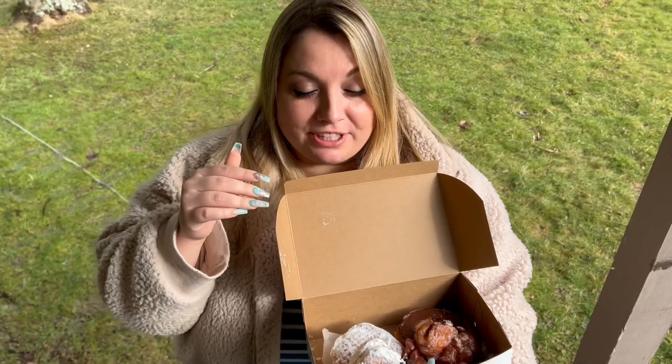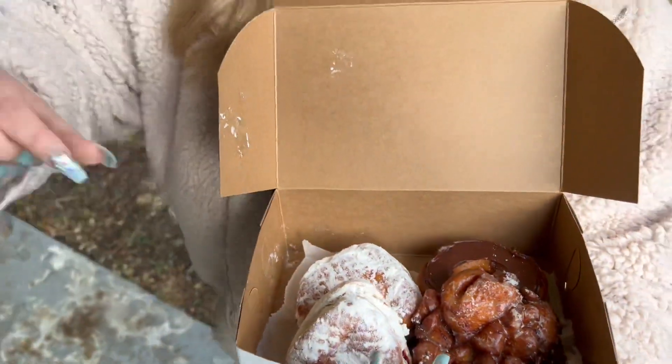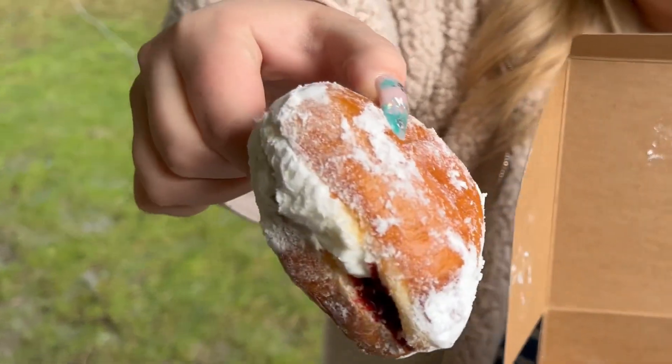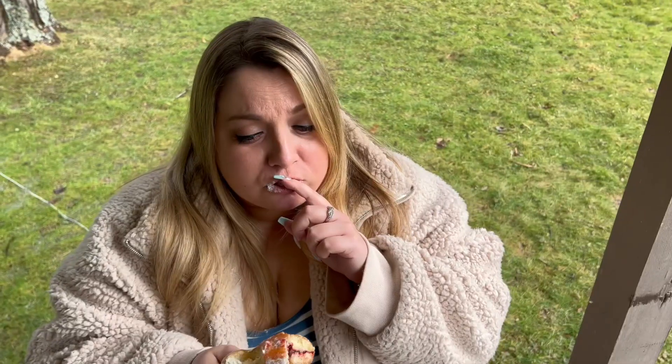I'm definitely gonna go with the Bismarck first — this is calling my name. Wowzers, pull that thing out and show them real quick. Definitely the triangular shape — there's not only cream, looks like a raspberry filling too. Powdered sugar — let's get it. Oh my god, this is so good. I don't even really like jelly-filled donuts, but that's really good. That's still pretty fire.